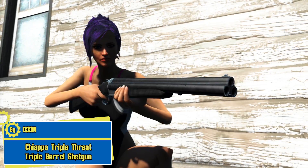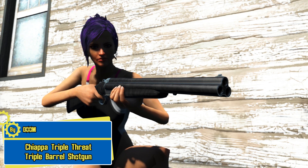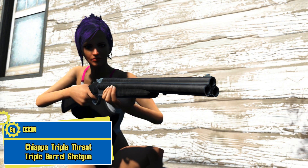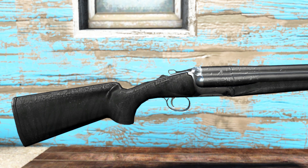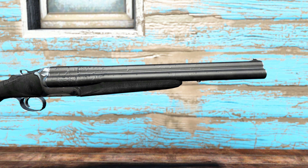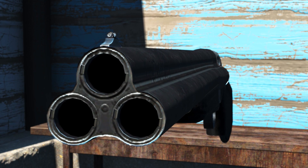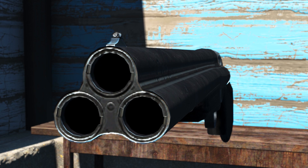Right here we have the Triple Dread — a triple barrel shotgun by Doom. It's a shotgun where having three barrels is better than having two. Basically it's a double barrel shotgun with another barrel on top. It's a breech-loading shotgun, and honestly I would probably add another barrel to make it four — or even five, ten, or twenty barrels. Why not?